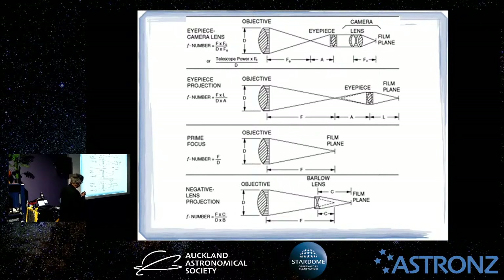Eyepiece projection is where you take away the camera lens and just have the film or sensor, using a combination of the telescope optics and eyepiece to form the image. Eyepiece projection is often used when your telescope doesn't have a really long focal length but you need high magnification for something like a planet — you can use this combination to increase the apparent size of your planet.